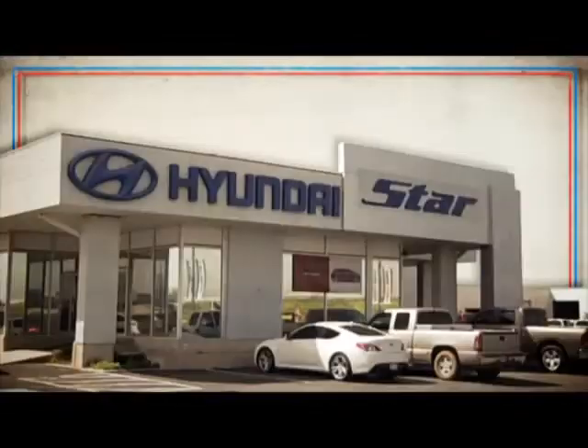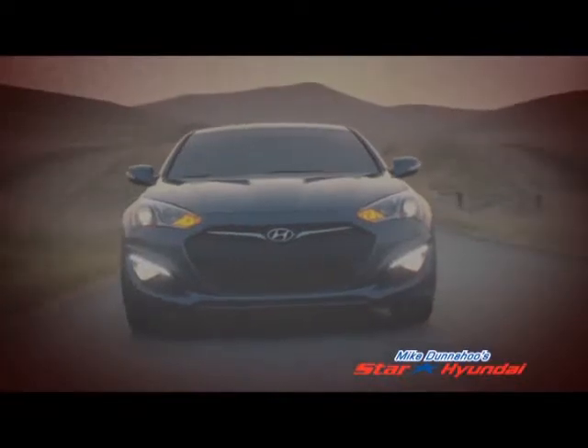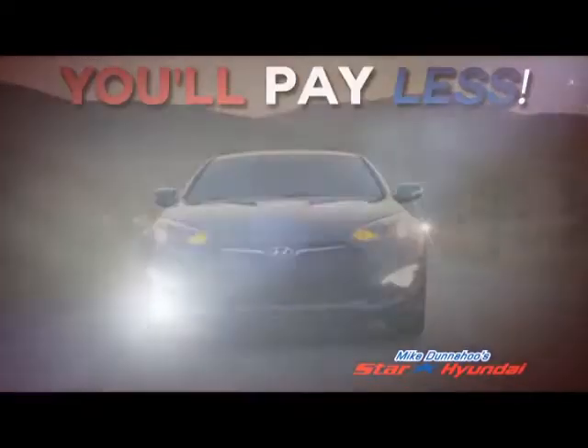They've all got to go. During the Star Hyundai Save Your President Sale, it's as simple as this: shop for your new Hyundai at Star first and you'll pay less.